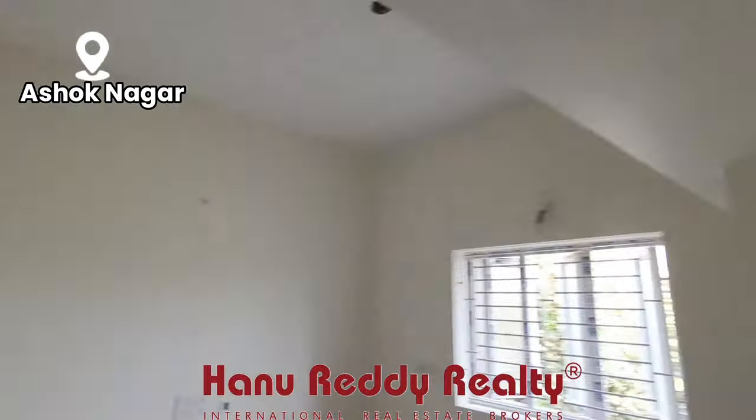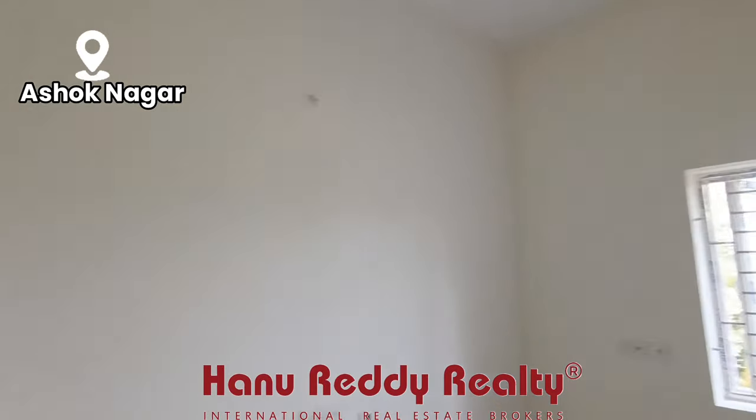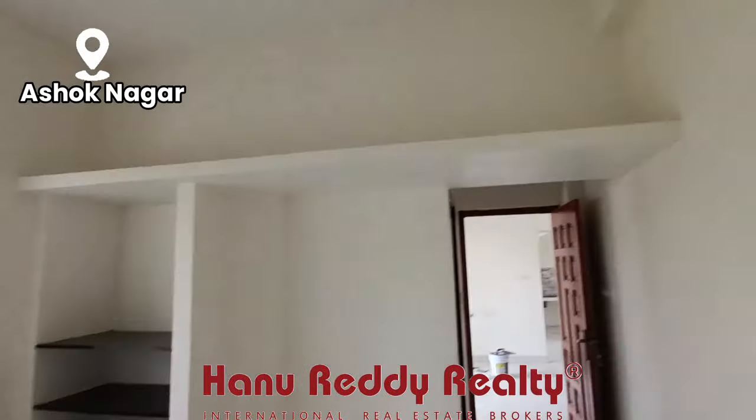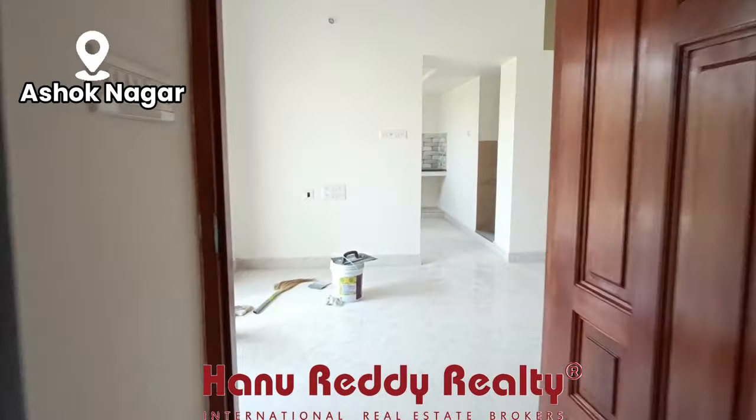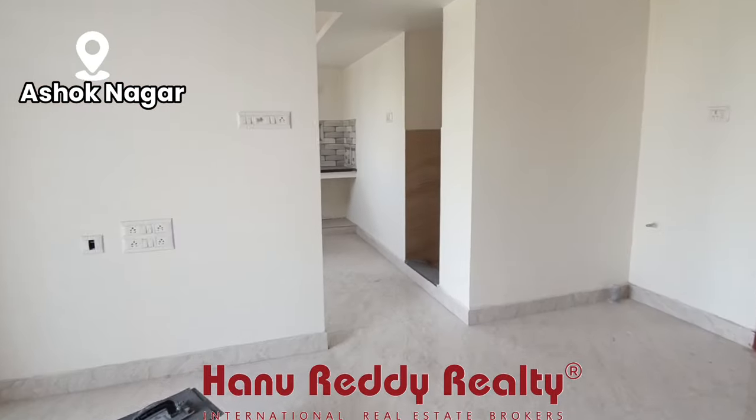This is the master bedroom. You can see the finish quality — look at the construction finish of this master bedroom.